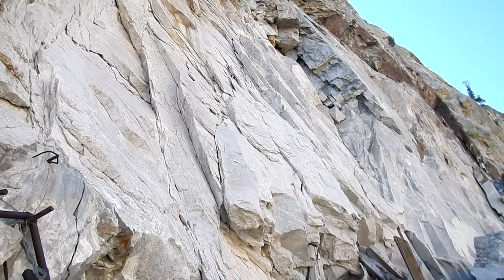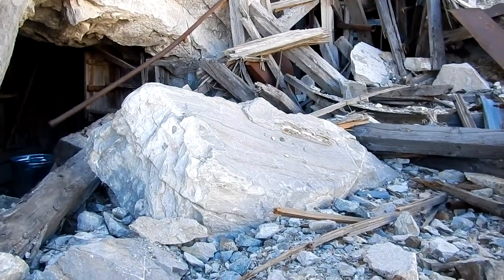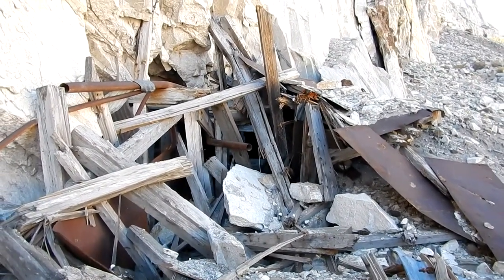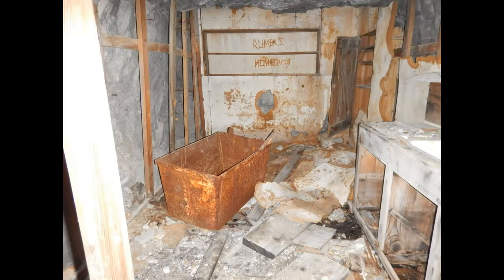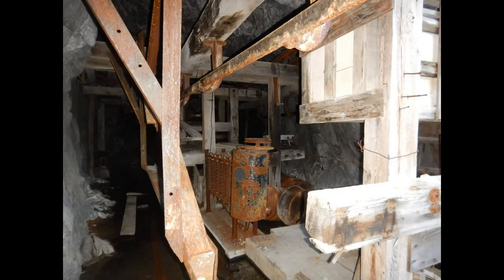You can see these big slabs hanging on the side of this hill. Some of them have come down and completely crushed whatever was here — these timbers. So that's a little unstable, to say the least.